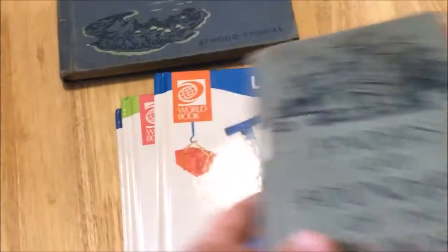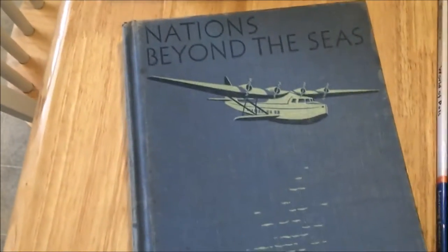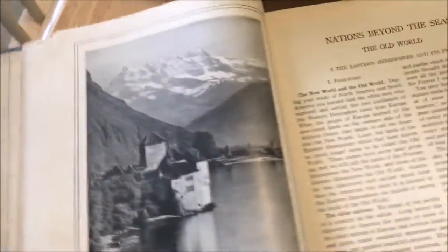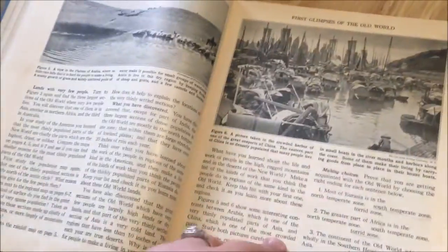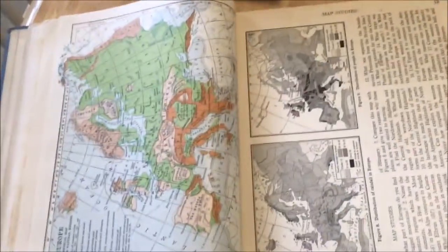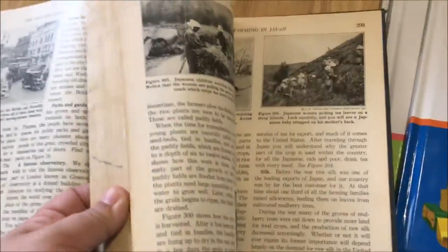This is another social studies book — definitely outdated but interesting to look at. It's called 'Nations Beyond the Sea,' copyright 1946. It talks about the old world and has outdated maps. It's your typical social studies and geography-type book: a chapter with information, then questions and vocabulary at the end. It divides content by nations, covering Turkey, Italy, Sicily, Barcelona, Austria, the Netherlands, New Zealand, and India.